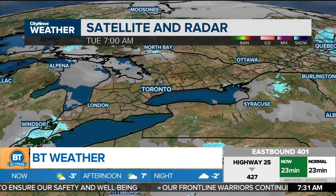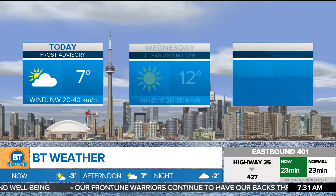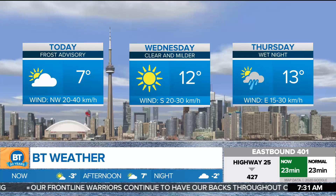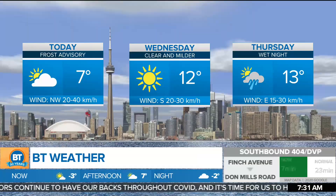Yesterday, a record snowfall. Today, a record-breaking low. We get sunshine to start out with, and some flurry activity this morning down into Windsor. We do have a frost advisory for the bulk of southern Ontario, and with that tonight, another risk of frost. Seven degrees today.